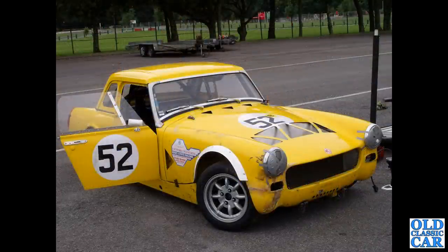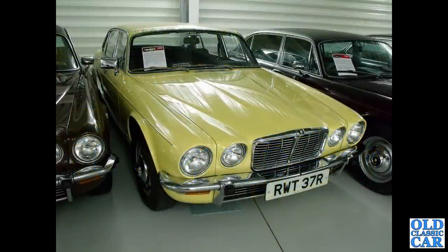This Midget has clearly seen a bit of action over on the Alton Park circuit - looks well used. This was quite a few years ago so I'm not sure if the car is still about, much modified, or back to being a road car. If you know anything about this car, let me know.